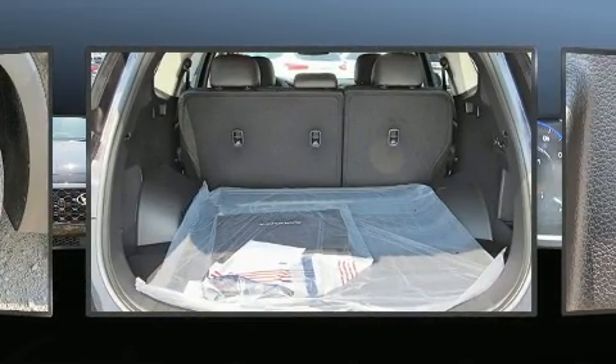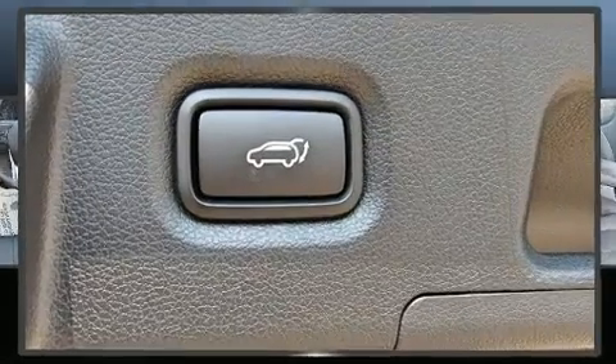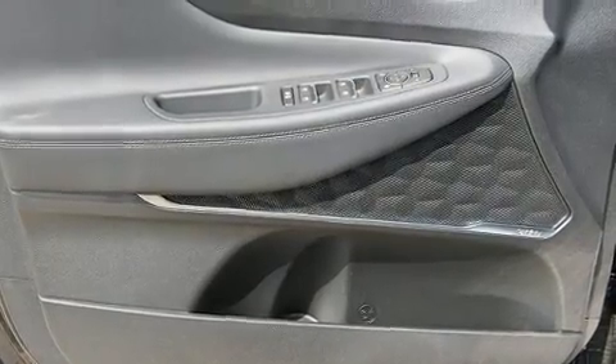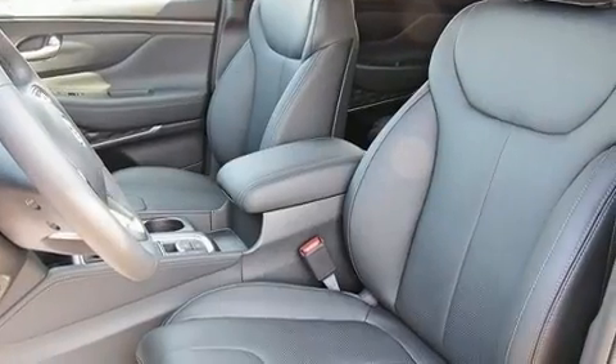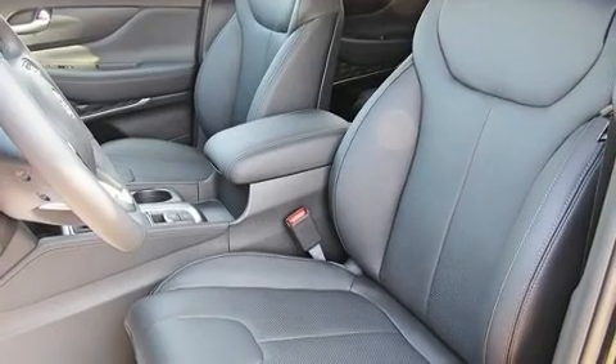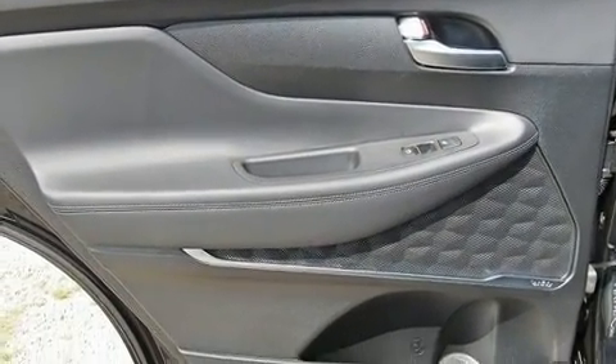Hyundai prioritized comfort and style by including a power seat, a trailer hitch, a roof rack, and a split folding rear seat. Rear passengers enjoy the seat heating functionality, keeping them warm during the winter months.